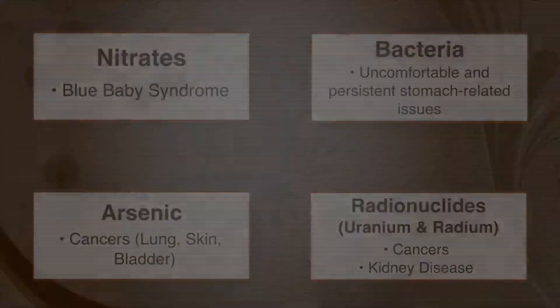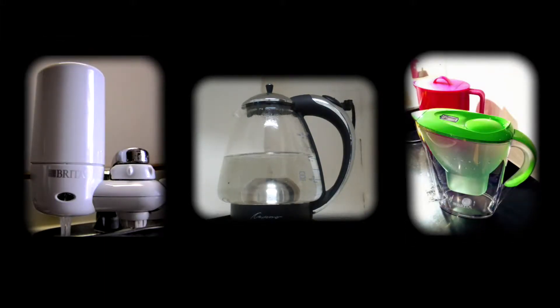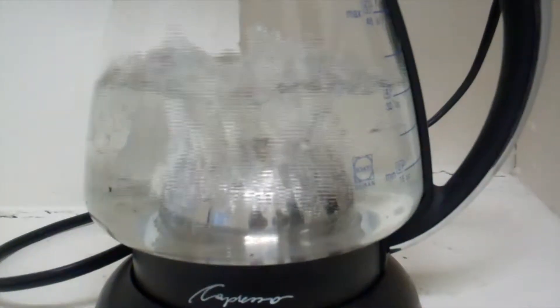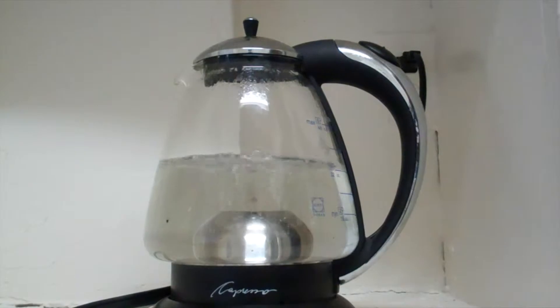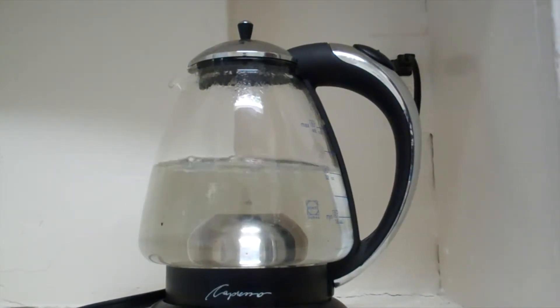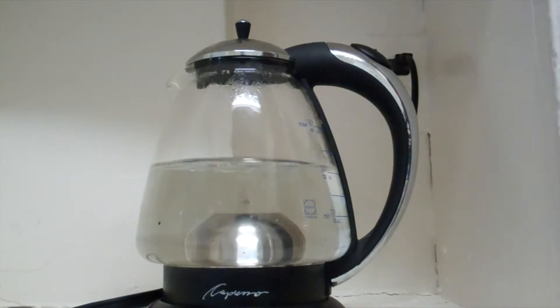Sometimes people believe that boiling water or using a simple tap or bottle filter can eliminate these contaminants, but this is simply not true. Boiling water is good for killing all microorganisms, but for other contaminants, boiling contaminated water will evaporate away the safe water, leaving behind a now more concentrated portion of the contaminated liquid.